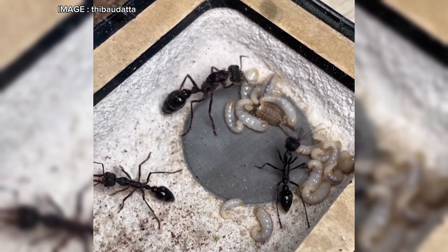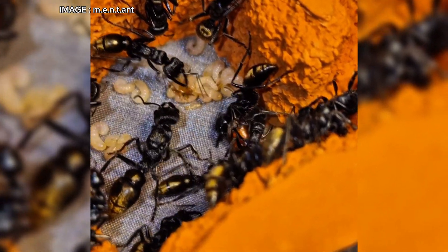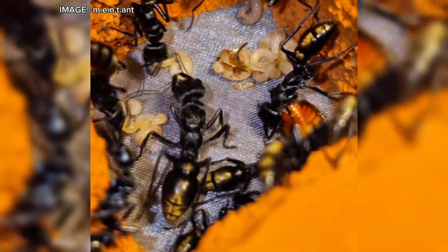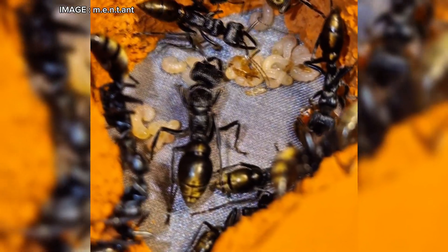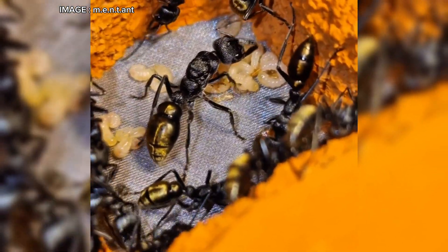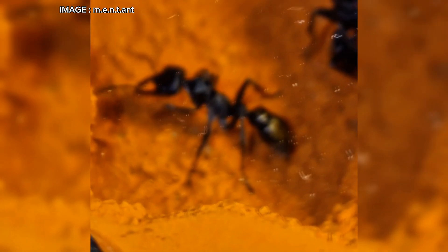Avoid mealworms and fruit flies, as they might accidentally sting themselves with their own mandibles. Now let's talk about colony founding — this is probably the hardest part. The queen is semi-claustral, meaning she must hunt from the start to feed her larvae, and it's a real struggle. Most foundings fail, with only a 10% success rate, and it takes an entire year to establish a viable colony. But there's a trick: you can boost the founding process by adding pupae from compatible species like Myrmecia forficata or Myrmecia brevinoda.